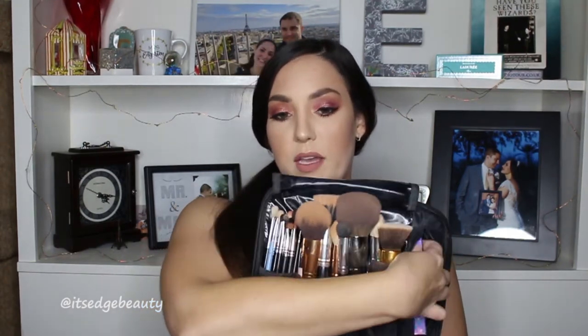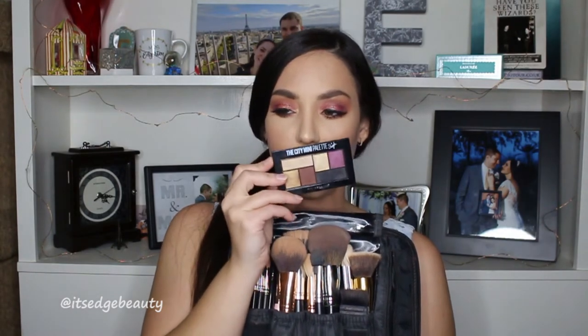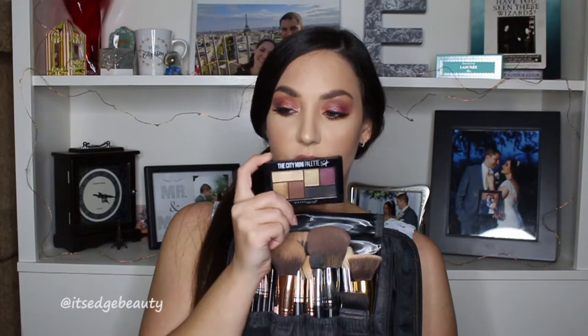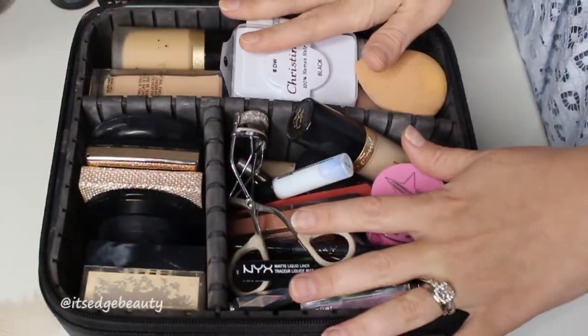It also has a zipper section where I keep my smaller palettes. I have the ColourPop Element of Surprise and the City Mini Maybelline Shayla collaboration. I brought those because I need a little black shade and also a purple shade if I wanted it.